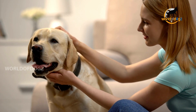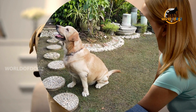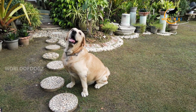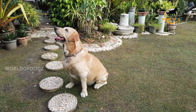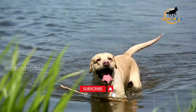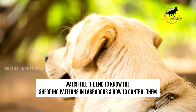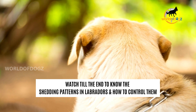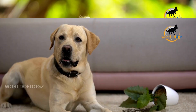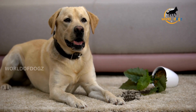If you're considering getting a Labrador, you won't be disappointed, as they are a popular breed. You will undoubtedly have many questions, including how to care for them, particularly grooming their beautiful coats. You may also wonder whether Labradors shed. Watch till the end of the video as we explain shedding patterns in Labradors, probable reasons, and methods to control. To start with, let's understand about the shedding of Labrador and what makes this breed shed.